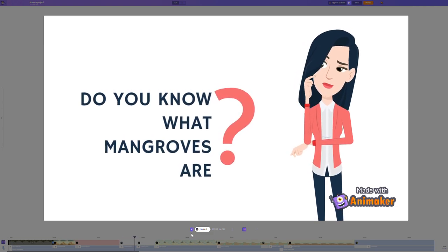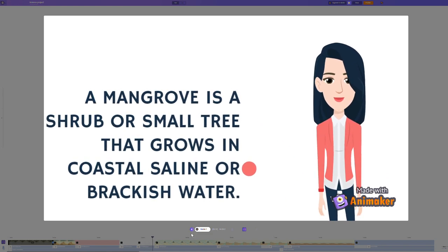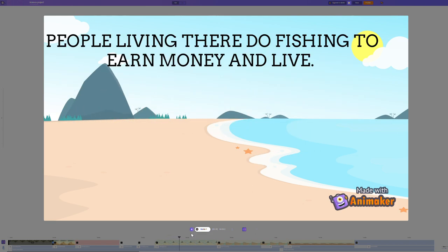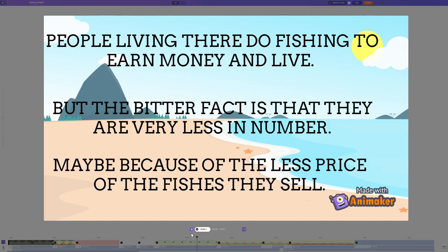Do you know what mangroves are? A mangrove is a shrub or a small tree that grows in coastal areas. Do you know the climate there? It is very warm and wet. People living there do fishing to earn money and live. But the bitter fact is that they are very few in numbers, maybe because of the low price of the fish they sell.